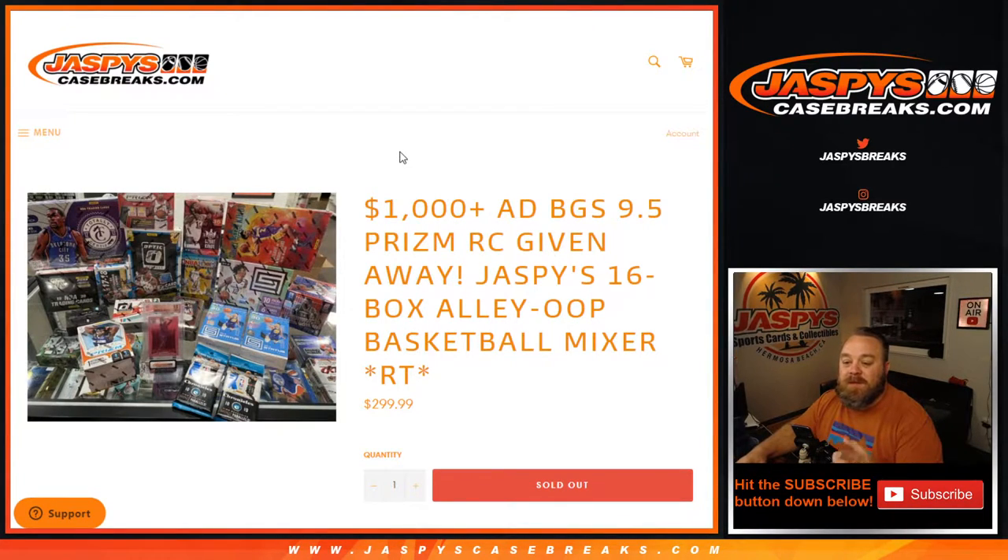Hi everyone, Sean with JaspisCasebreaks.com. Just finished up Jaspi's 16-box alley-oop basketball mixer. Forgot to do a recap for you, so here it is.